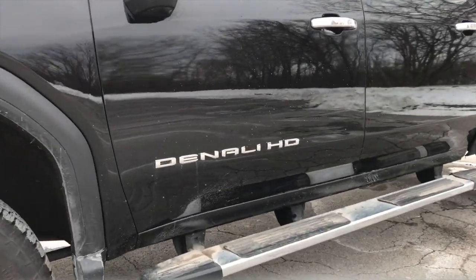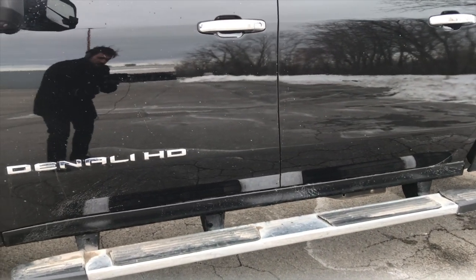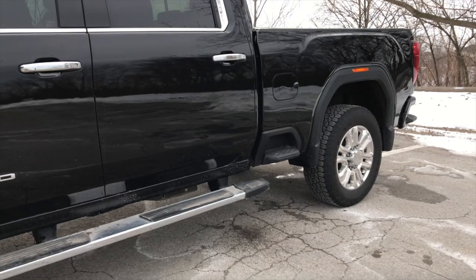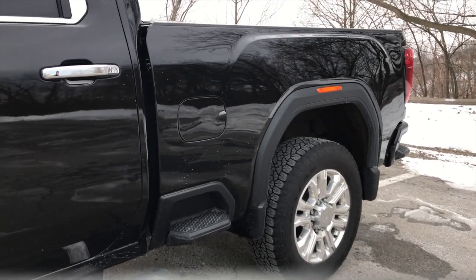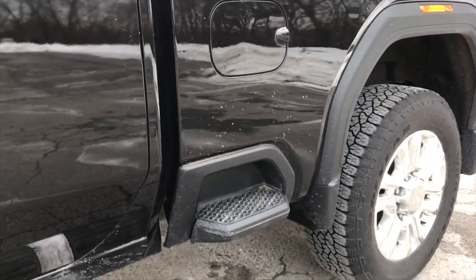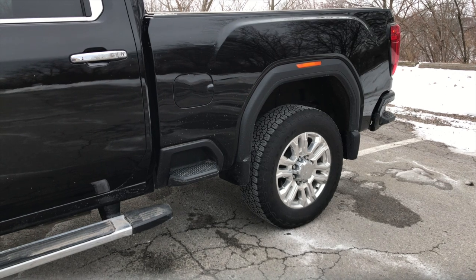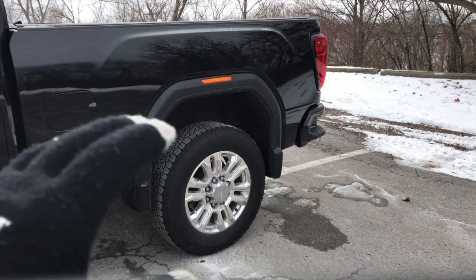We have Denali stamped on the door panel and a nice running board right down below - chrome, of course. GMC is known in the Denali trim to add a lot of chrome: chrome door handles and chrome on the door sills along the side, which look really good compared to having it all blacked out. GMC and GM in general have also added a corner step here on the heavy duty series, rated for about 300-350 pounds. It's really functional especially when you want to get into the back of the bed, and they also have them on the rear bumper as well.